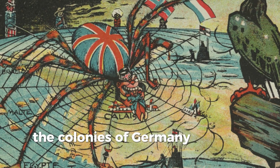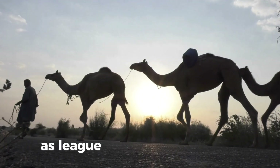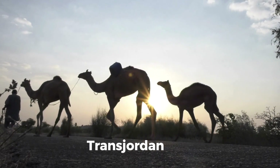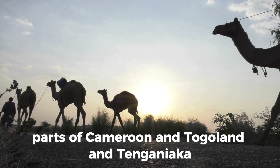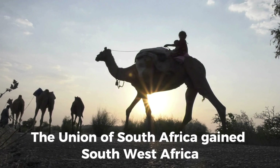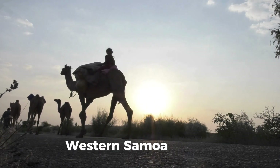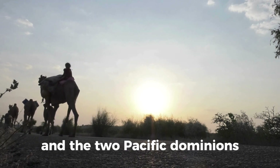The colonies of Germany and the Ottoman Empire were distributed to the Allied powers as League of Nations mandates. Britain gained control of Palestine, Transjordan, Iraq, parts of Cameroon and Togoland, and Tanganyika. The dominions themselves acquired mandates of their own: the Union of South Africa gained Southwest Africa, Australia gained New Guinea, and New Zealand gained Western Samoa. Nauru was made a combined mandate of Britain and the two Pacific dominions.